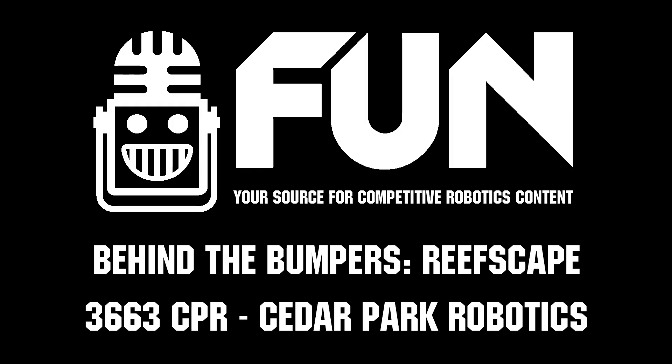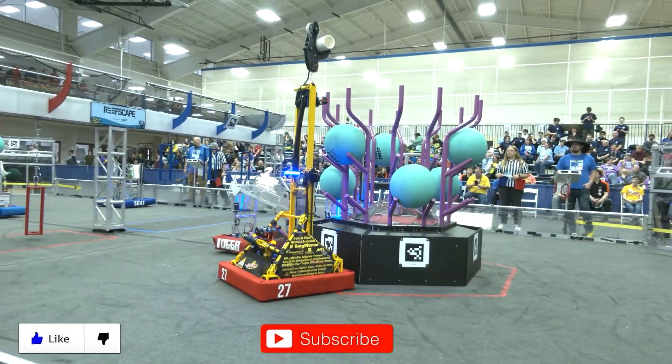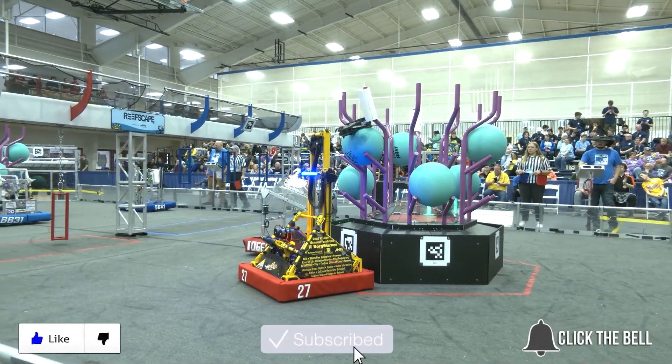Thanks for watching — don't forget to like, subscribe, and click the bell to stay up to date on future FUN videos.